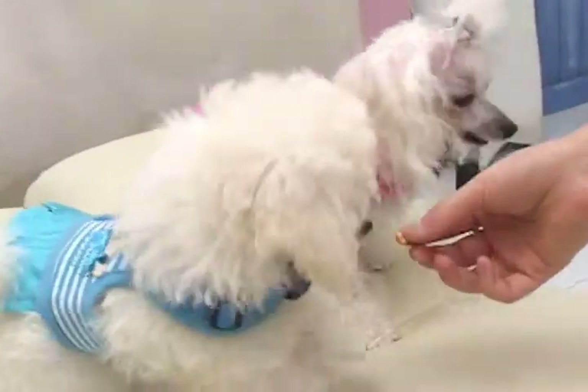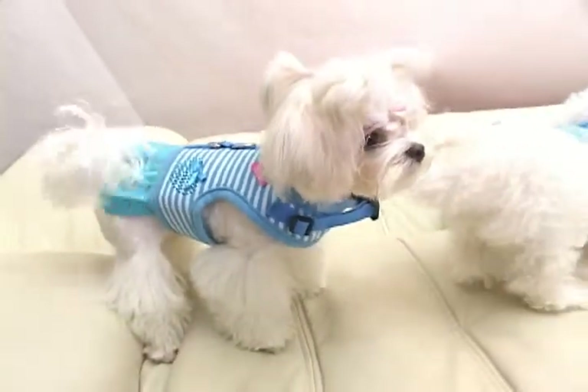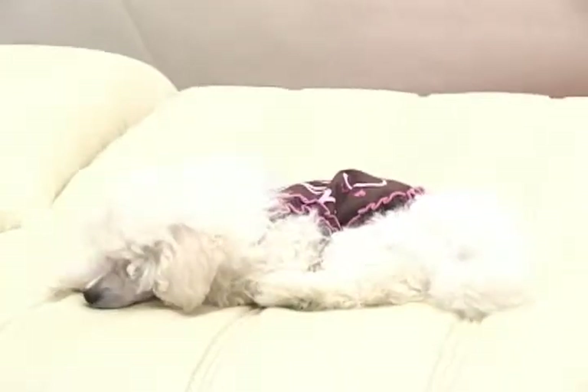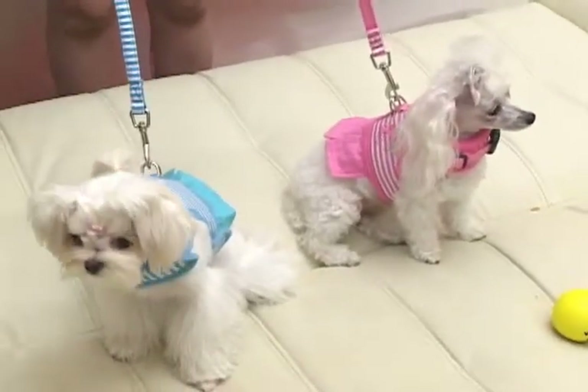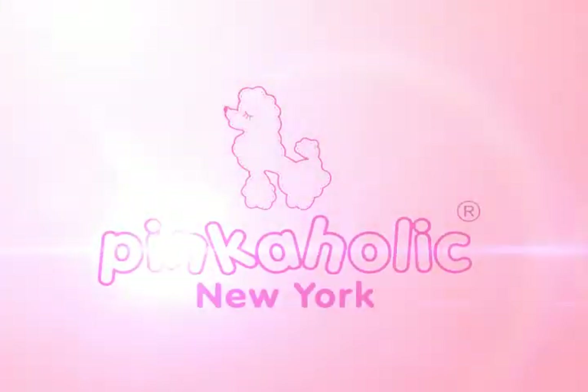We created Pinkaholic as we studied more about lovely puppies. As we love puppies a little bit more than others, we are truly fond of our product Pinkaholic. Your beloved puppies wear Pinkaholic.